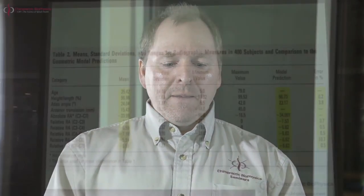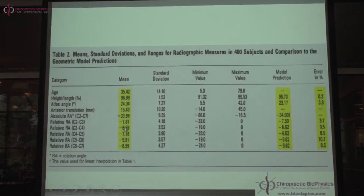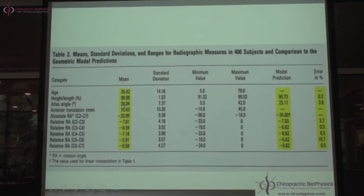Table 2 from our project covers all 400 subjects. Highlighted are the mean values. Mean age: 35. Average height-to-length index: 96.98% — just under 97%, slightly larger than the Delmas ideal of 95%. Maybe the Delmas index represents too deep a curve, or maybe there's no such thing as a perfectly normal healthy subject. Atlas plane line average: 24 degrees.